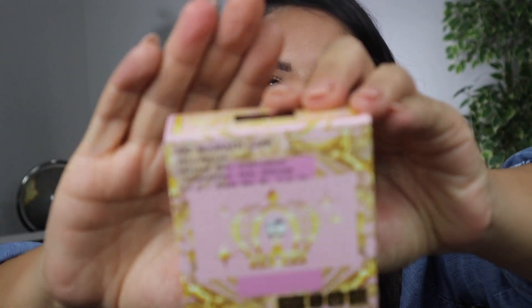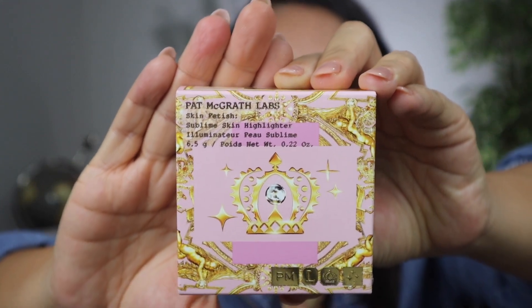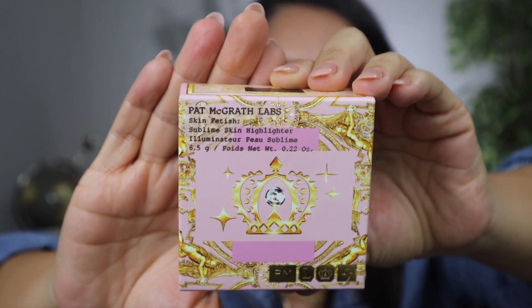It is just beautiful. It kind of has the same theme as the Mega Mothership, which makes sense — it's from the same release. The first thing that I noticed when I picked this up out of the box is how heavy it is, very weighty. I have not opened it yet and I've only seen the pictures on Pat McGrath's site. It has a 12-month shelf life and it comes with 6.5 grams of product. So let's open it together.